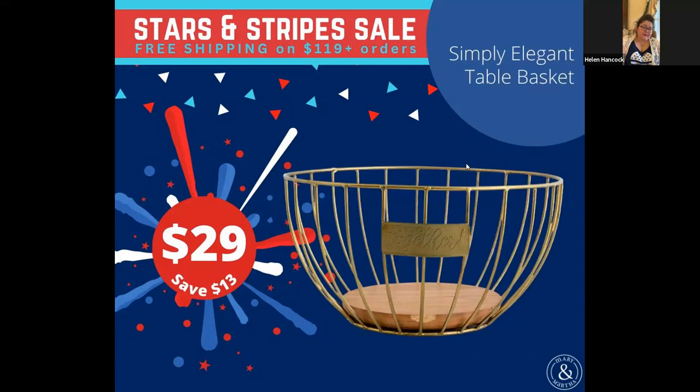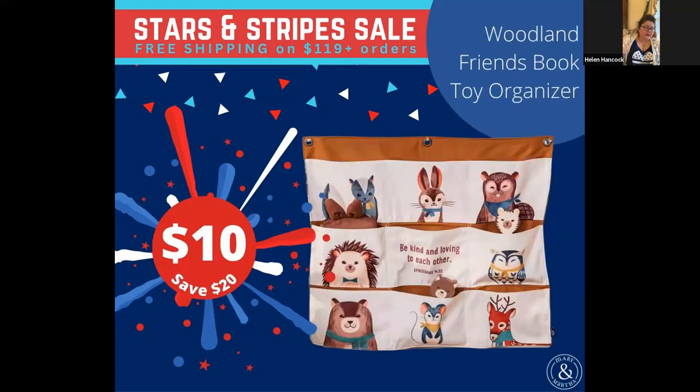So this I have had my eye on since I first saw it in the catalog. Still don't have it yet, but I think it's beautiful. It's on sale for $29 and I believe it's being discontinued. This is the only kids' item that we have on the sale — it's a toy book or toy organizer that hangs on the wall. You can stuff books or stuffed animals into it. I just think it would be great for a kids' room, and it's just $10. I'm surprised this hasn't sold out.